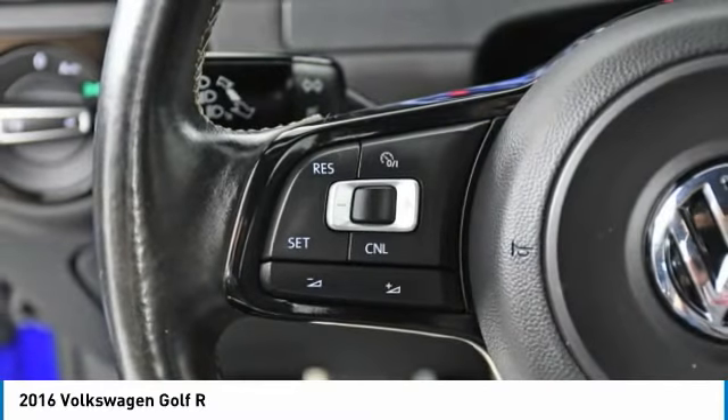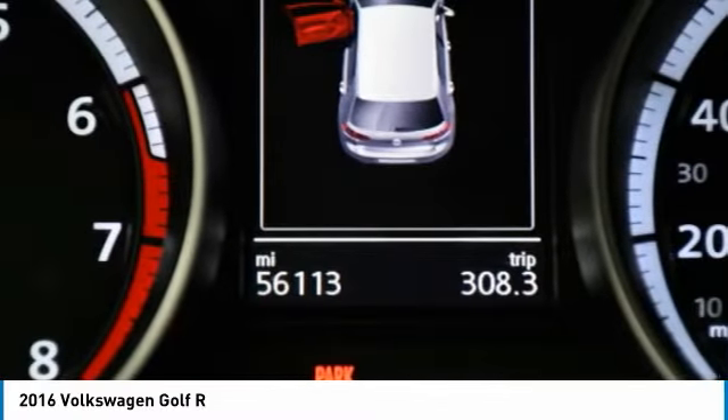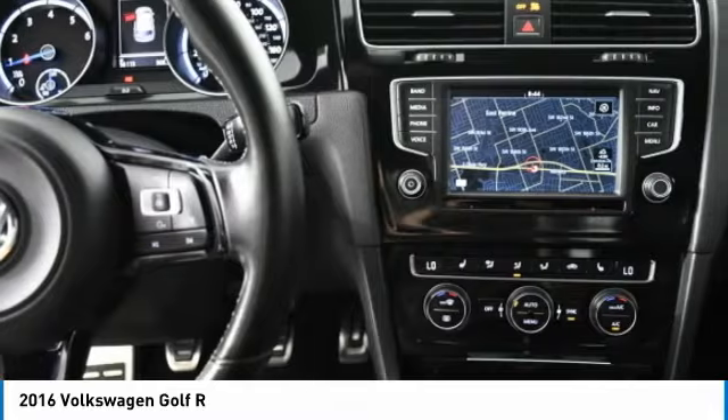Brake assist, daytime running lights, driver illuminated vanity mirror, four-wheel disc brakes. Is love at first sight really possible? Let us know when you stop in.